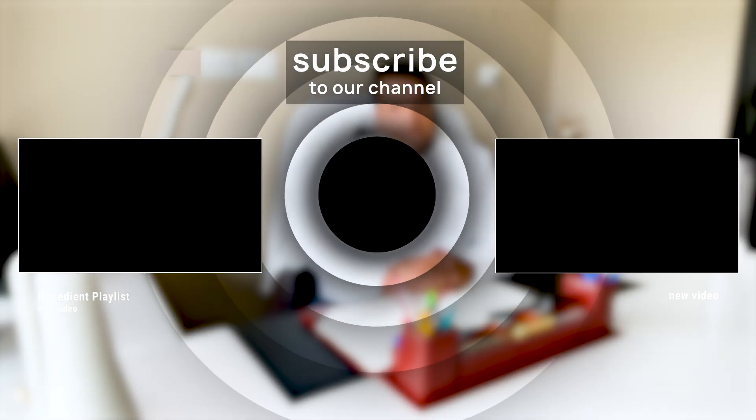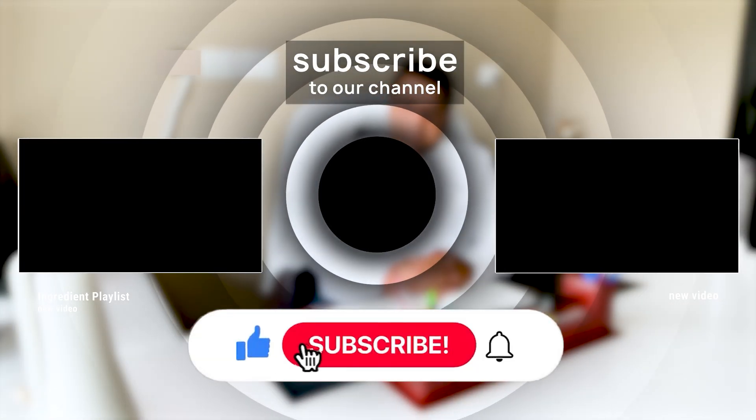If you want me to cover any other topic, leave a comment, please like and subscribe.